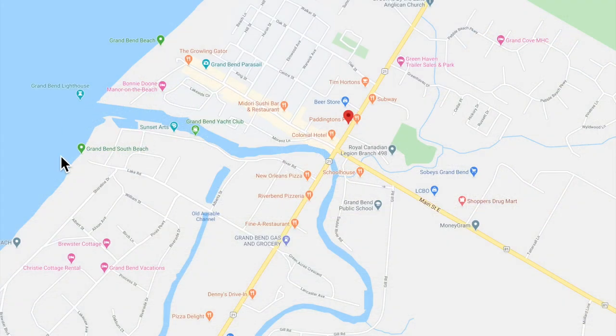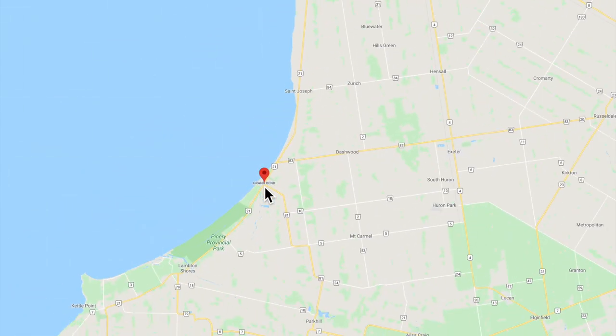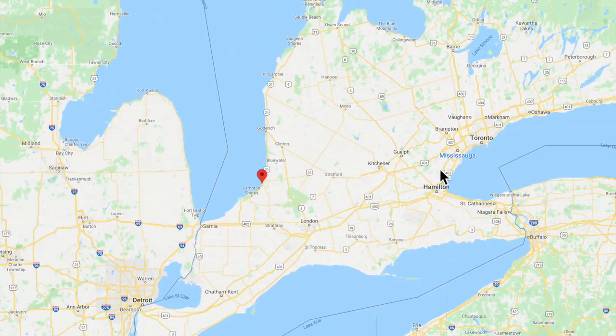Let's have a look on Google Maps at the area. This is the area we're in called Grand Bend South Beach. You'll take River Road off of Ontario Street South to access the main beach. You'll cross over the channel and turn onto Main Street West, where you'll find the main Grand Bend Beach area and lots of vacation rentals. Now let's scroll out — over here you can see Toronto, London Ontario, Detroit Michigan, and Sarnia.